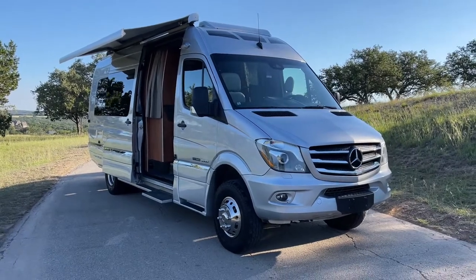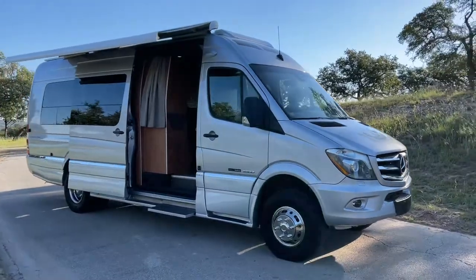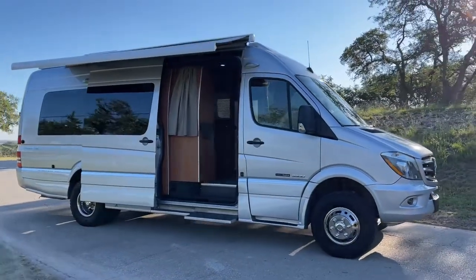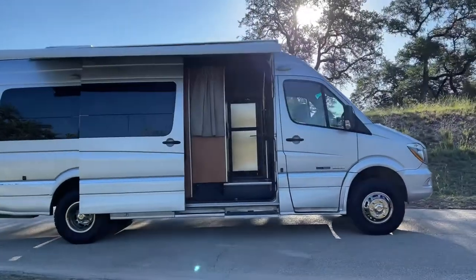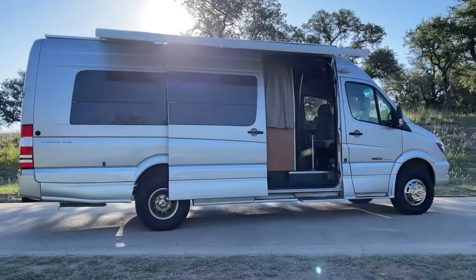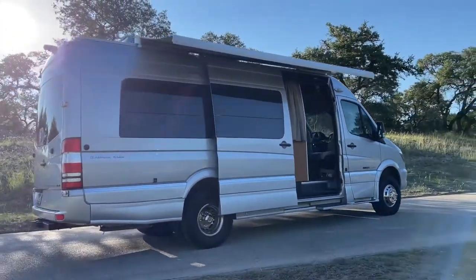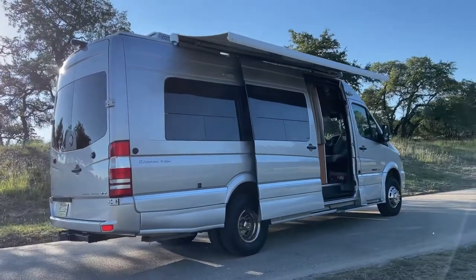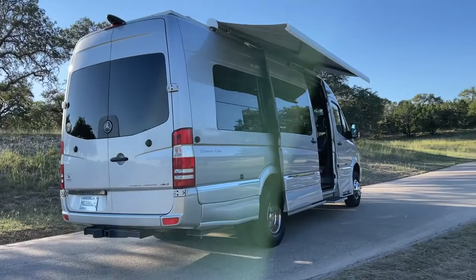We've got the walk-around video of the 2017 Roadtrek CS Adventurous XL Edition, based on the Sprinter 3500 4x4.